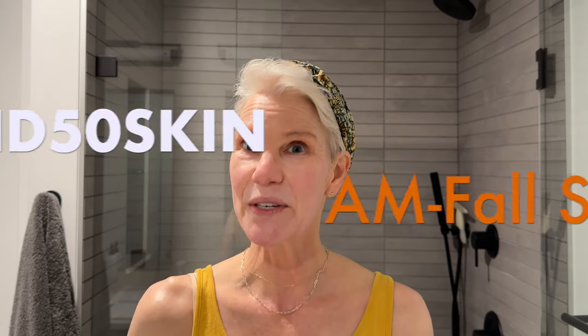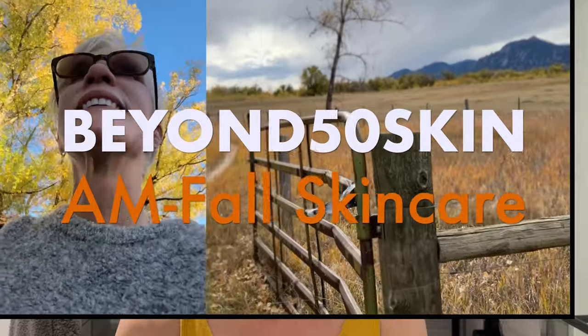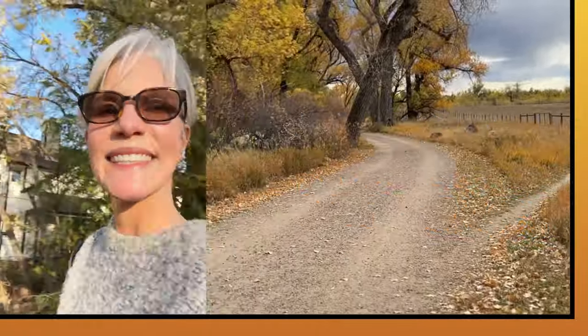It's getting cooler and drier here, so I'm going to share how I'm changing up my skincare routine to reflect the change in weather. If you live in a climate that's fairly steady throughout the year, there's no reason to change your skincare. If it's working for you, just maintain the routine you've got. But if you have four distinct seasons like I do, your skin usually changes about four times throughout the year and has different needs each season.